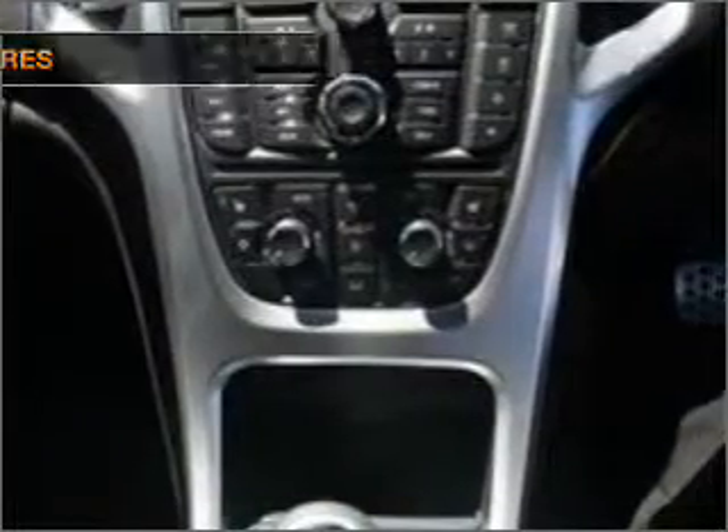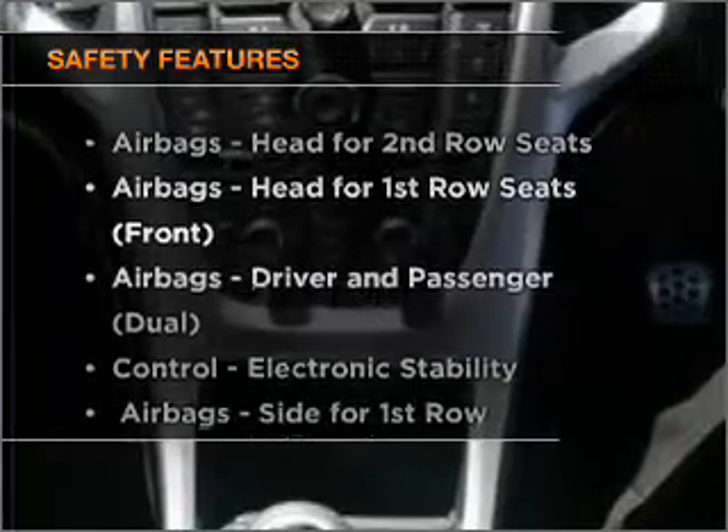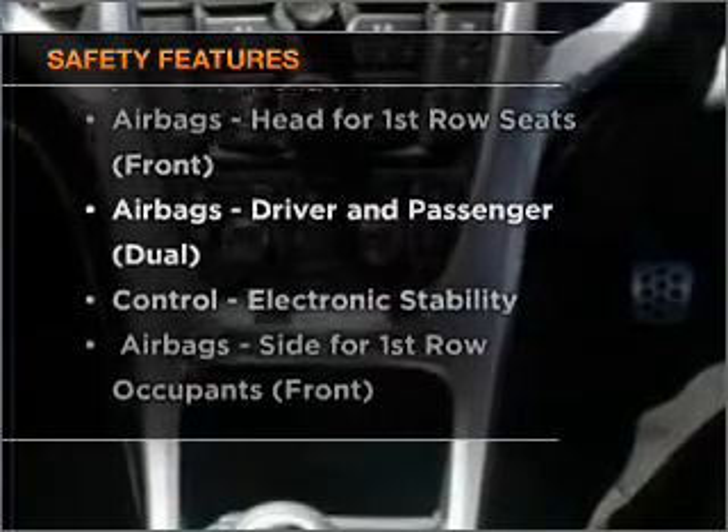The anti-lock braking system will help to keep you safe on the road. It's important to be able to trust in the safety components of the vehicle you purchase. Find out all you need to know to purchase this vehicle today.